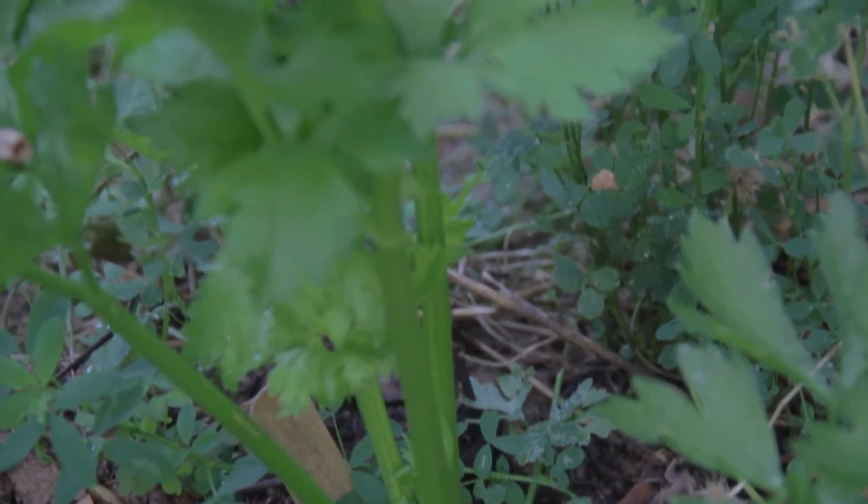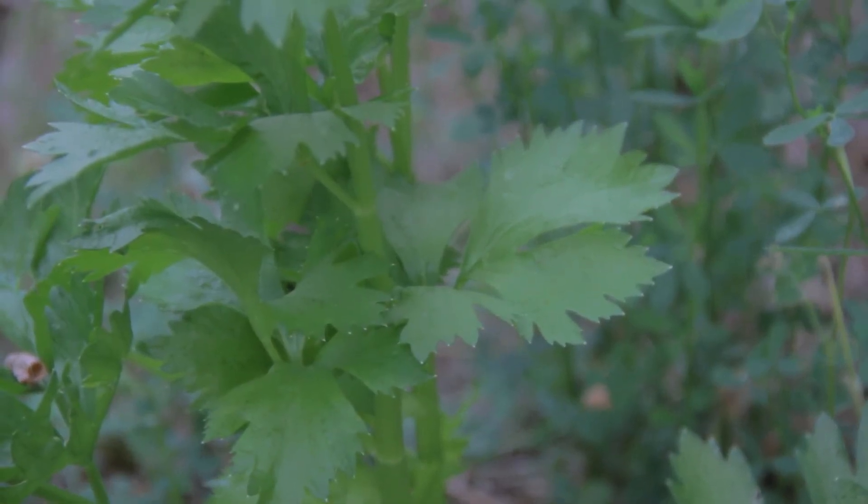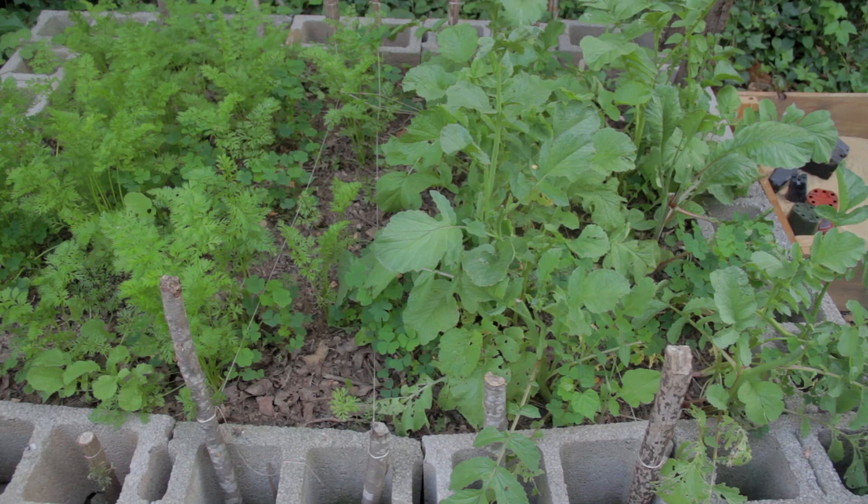Check out this celery — it's nearly ready to eat. It'll be interesting to harvest celery from my garden; I've never grown celery before. I just thought it came from the store.